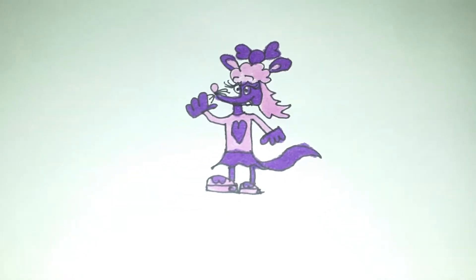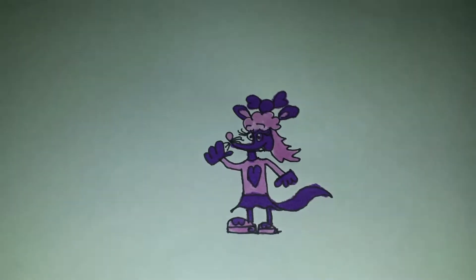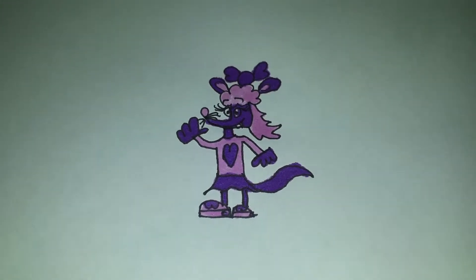Hello everyone, welcome back to another video about the drawing video about Molly. I couldn't get it finished so I decided to upload two parts, and in this part I'm going to explain what Molly's colors represent.